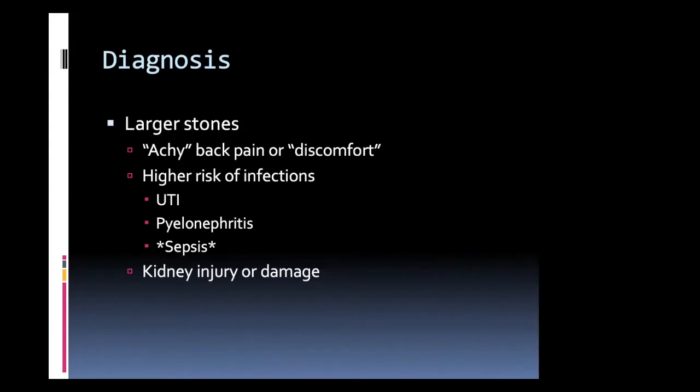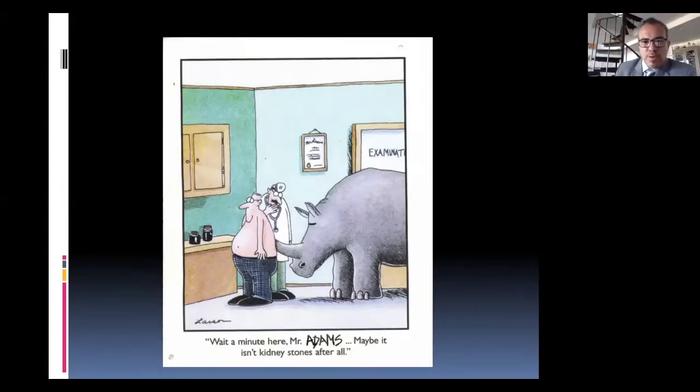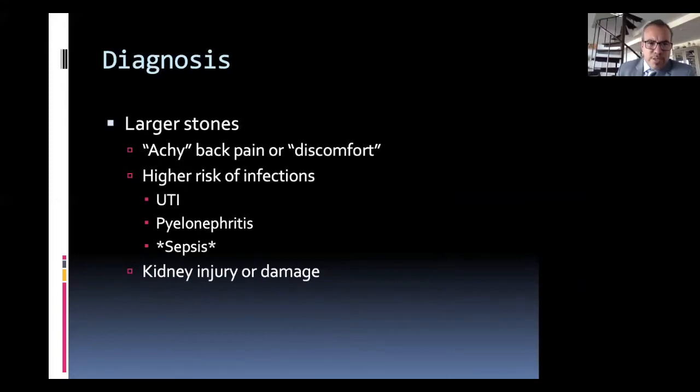With larger stones, which is the area I tend to specialize in, you don't necessarily have the same kind of pain as if you're getting struck in the back with a rhinoceros. It's more of an achy pain or discomfort. These stones sometimes go undiagnosed — they can be found incidentally, where we're not really looking for them and you happen to get an x-ray or ultrasound and a big stone is found. The concern is they don't cause that severe pain, so they don't have the same red flags, but you can see greater risk of infections spreading into the kidney — pyelonephritis — or into the bloodstream, and greater risk of injury to the kidney.